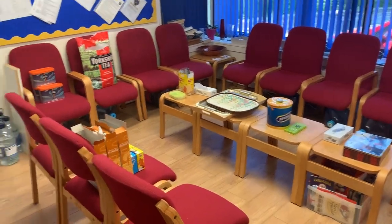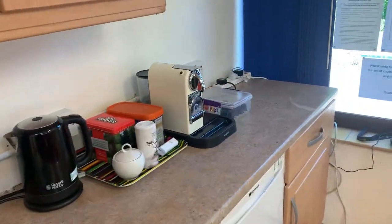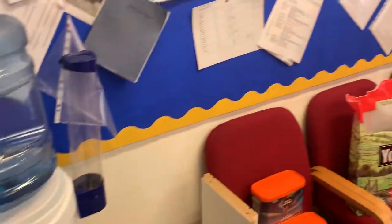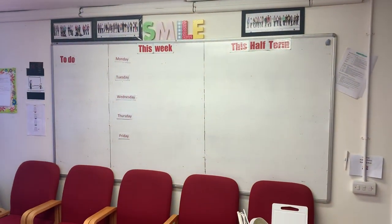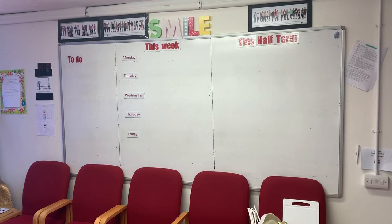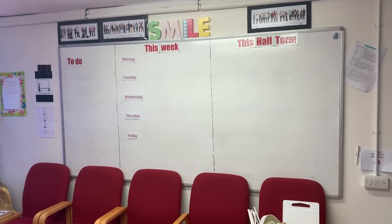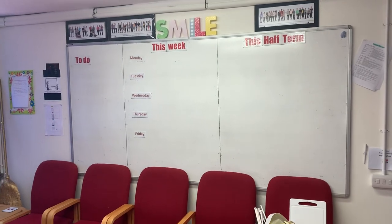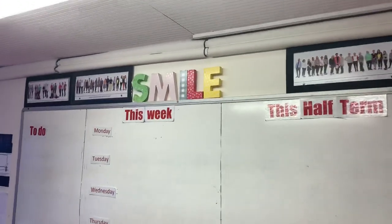On we go to the staff room. Some of you may not have seen inside here before — here it is. A very empty notice board. Normally that is absolutely packed with things that are going on in school. Very sad to see it so empty at the moment, though there is a good message on the top there.